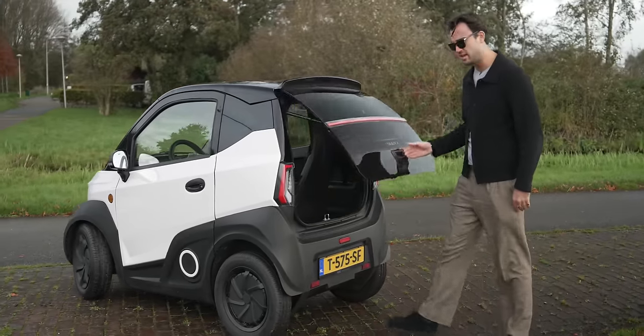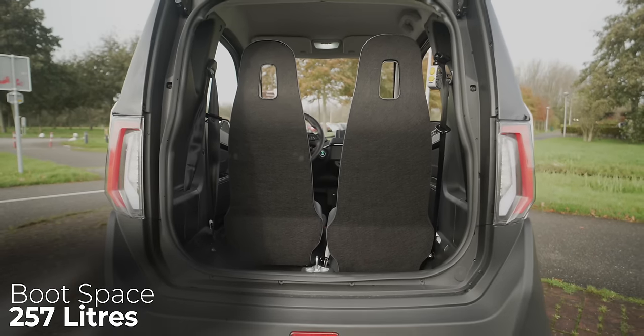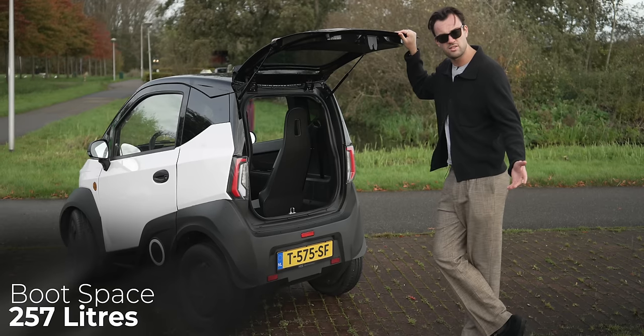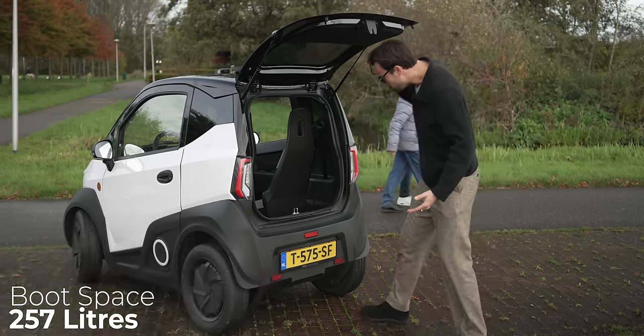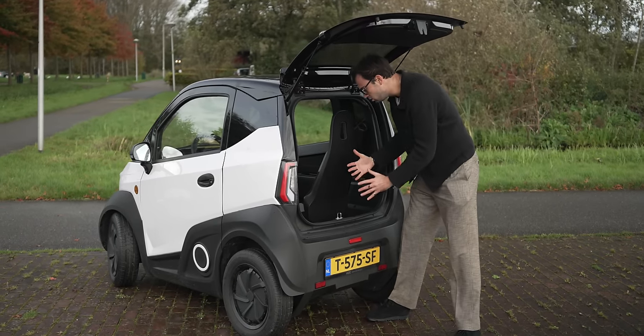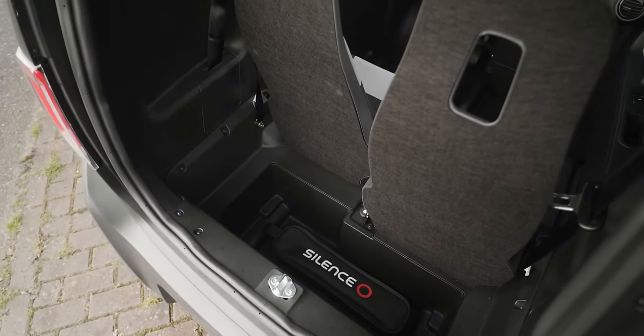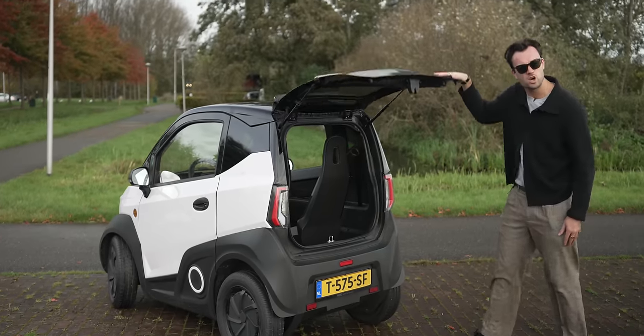In the back we have 257 litres of boot space — 257 litres in a tiny micro car. Granted, it's quite a tall, thin space and you're going to need some quite tall, thin objects, but it's really deep, goes all the way down. Good bit of space. Practical.